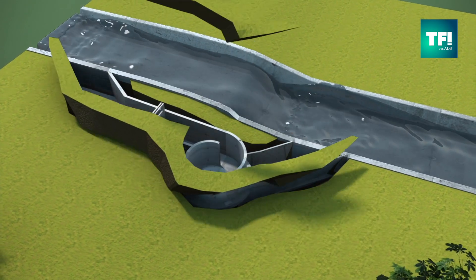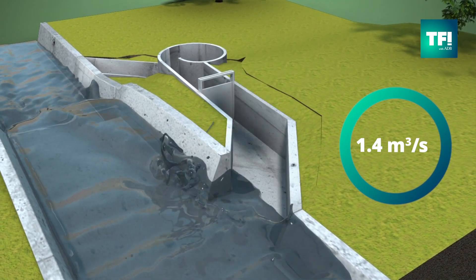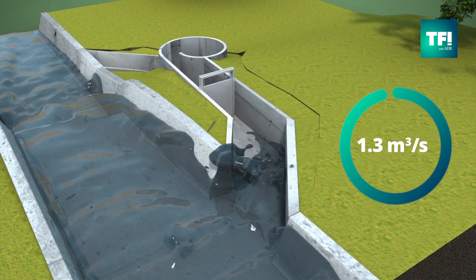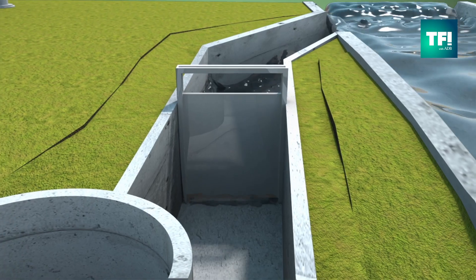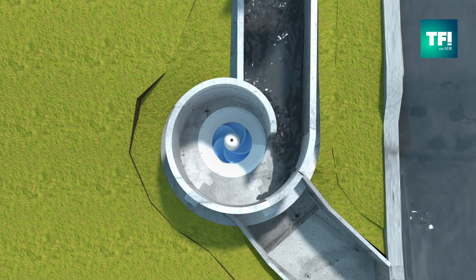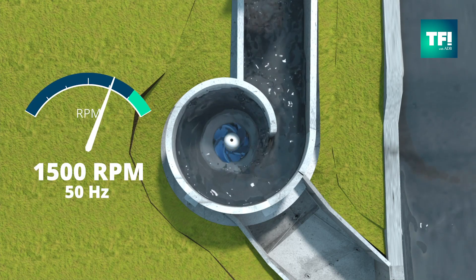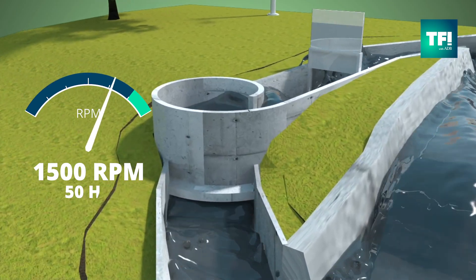The vortex system channels about 1.4 cubic meters per second of water from an upstream natural dam into a vortex bowl. The water spins a turbine connected to a 16 to 1 gearbox that spins a generator at 1,500 rpm, or 50 hertz.